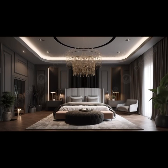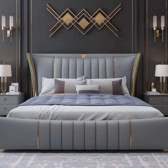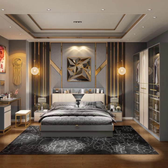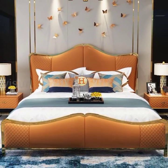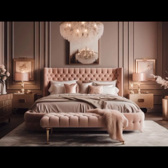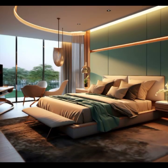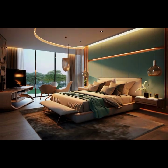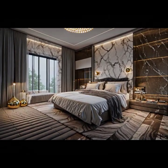Introducing texture through textiles and accents adds depth and visual interest to the space. A plush area rug underfoot not only provides warmth but also anchors the room's design. Consider adding throw pillows or a cozy blanket in complementary colors or patterns to the bed for a touch of personality. Curtains or drapes in rich fabrics like velvet or silk can further elevate the room's ambience, contributing to a sense of luxury and refinement.